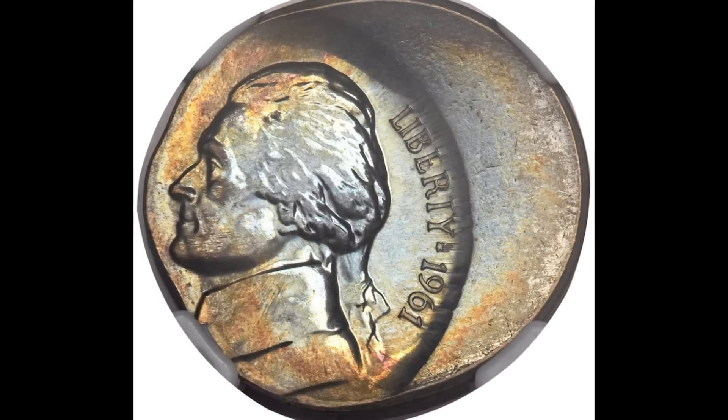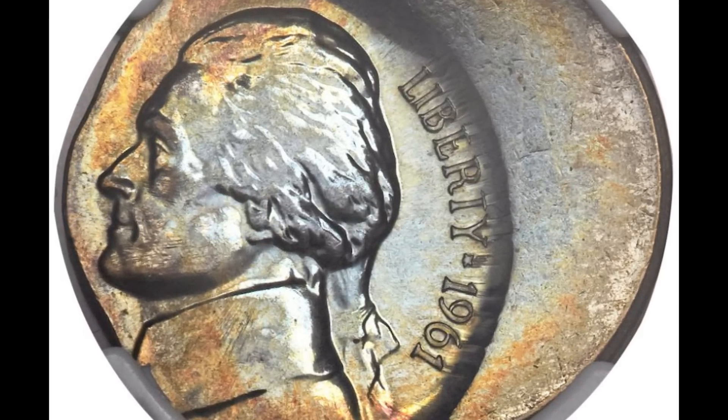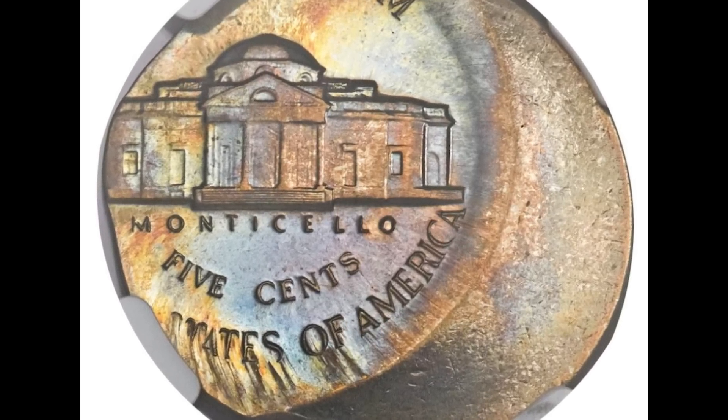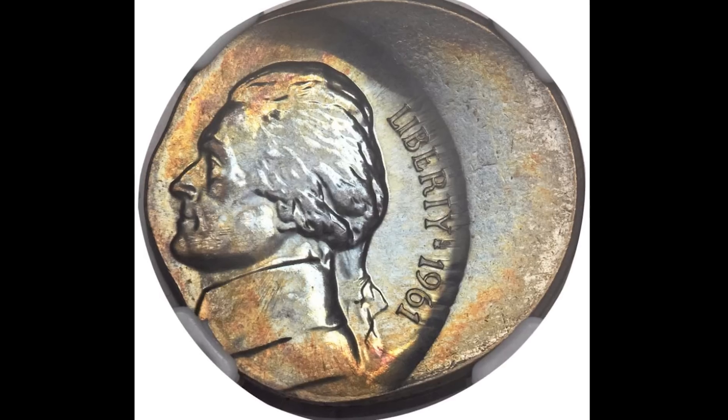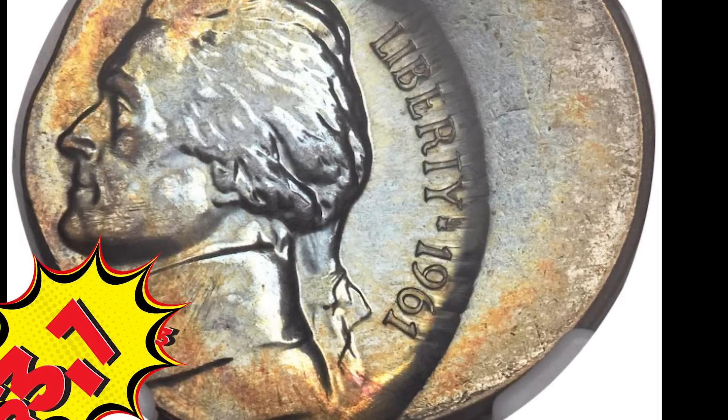This is a 1961 proof nickel. You can tell right away it was struck off center — about 30 percent. Because of the direction of the off-center strike, you can still see the date on this coin. This nickel brought in over $3,700.